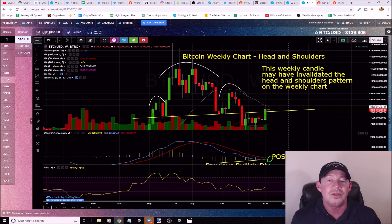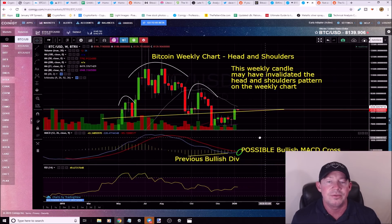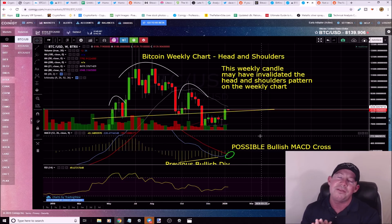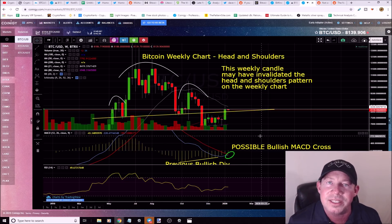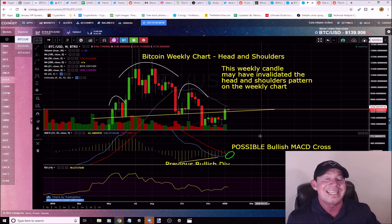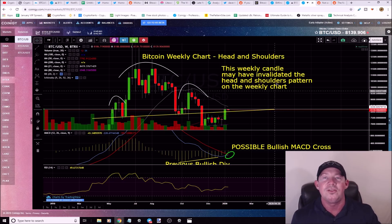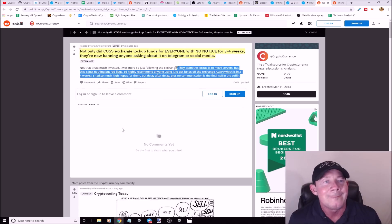Now the potential is here for everything to change. If we get this bullish MACD cross, the bullish scenario is right — we're right on the verge. The next one to two weeks is going to tell us a lot about this market. Grab your popcorn, it's about to get real in crypto.